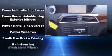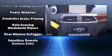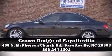A Carfax History Report provides you peace of mind by detailing information related to past owners and service records. Our sales staff will help you find the vehicle that you've been searching for. Please don't hesitate to give us a call.